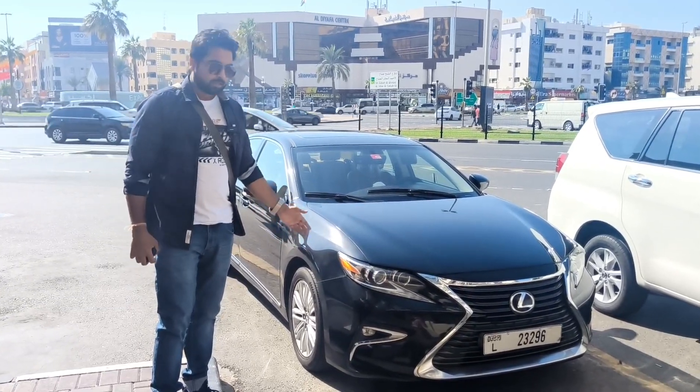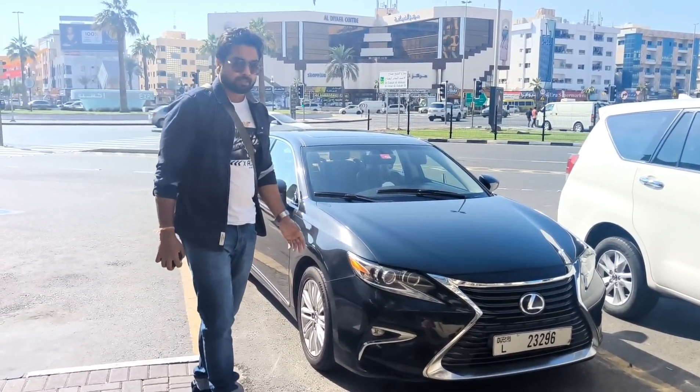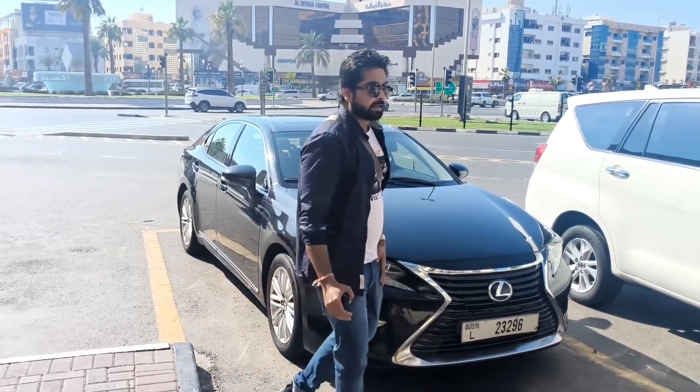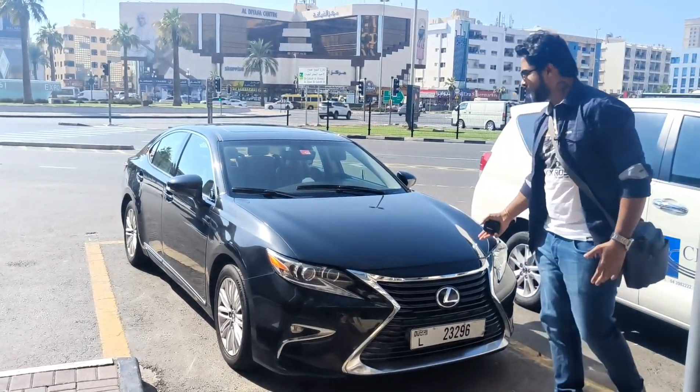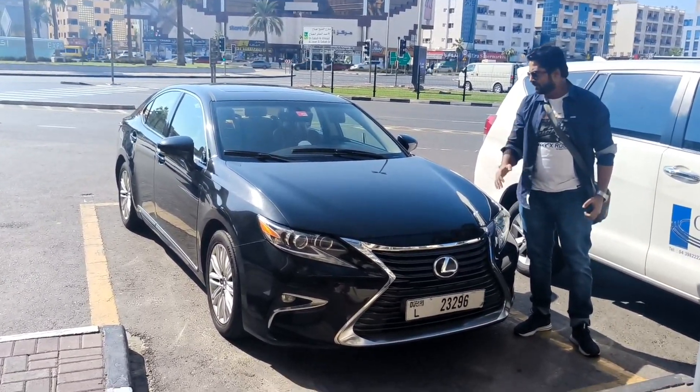This is a 2018 model. Just now we came back to our hotel and we have experienced a very good comfort and high speed combination in this package. It's a very luxurious car, Lexus ES 350.